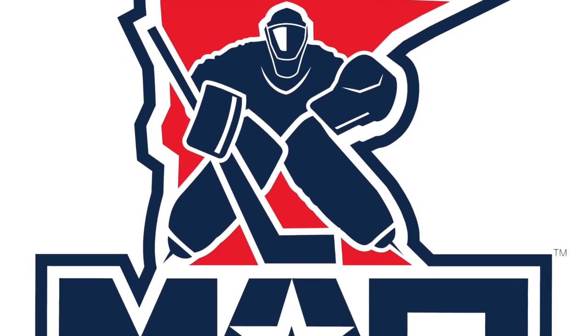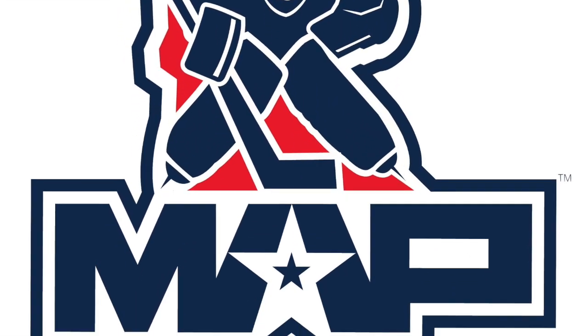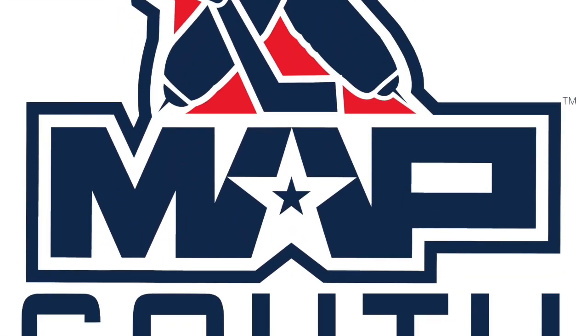Welcome back to NHL Breakdowns presented by MapSouth Goaltending. Thank you for the support, and if you've missed any of our previous installments, they are posted on our Instagram and YouTube channels.